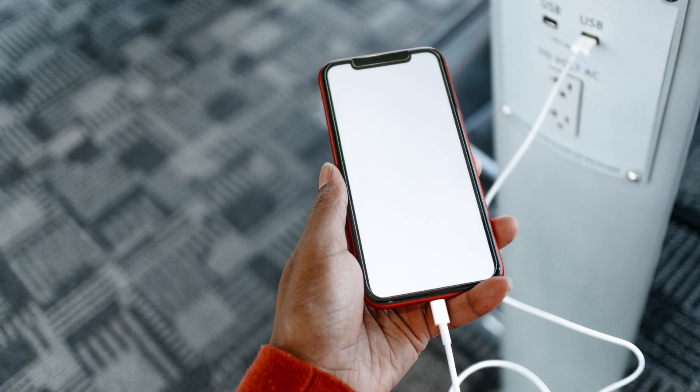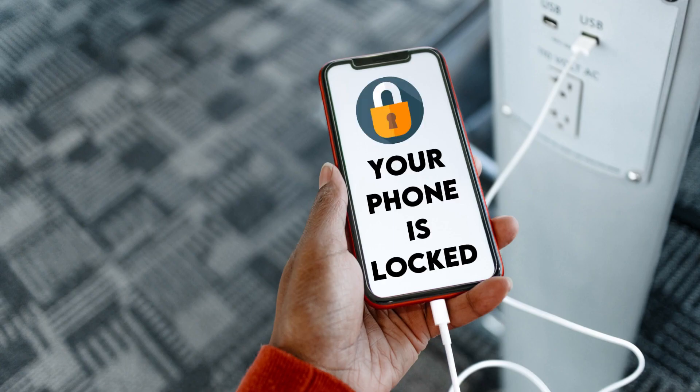Disabling attack: some malware uploaded through a charging device can lock owners out of their devices, giving full access to the attackers.